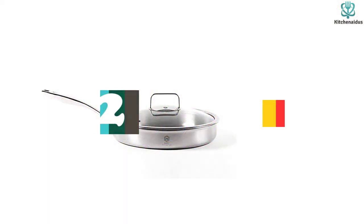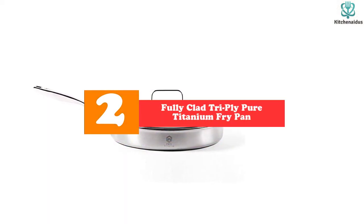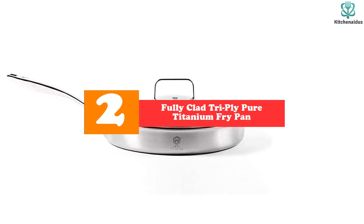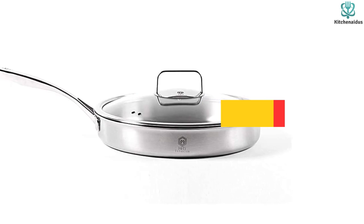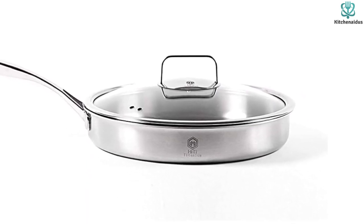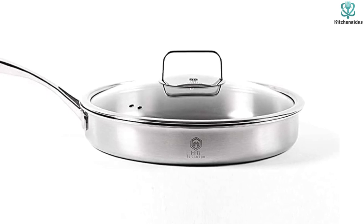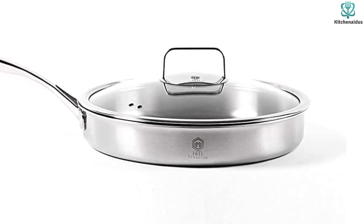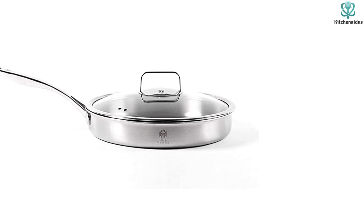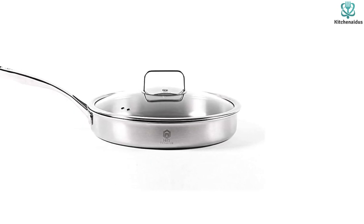At number 2, we have the Fully Clad Tri-Ply Pure Titanium Fry Pan. This is a high-quality titanium pan that doesn't rely on non-stick chemicals — just pure titanium coating. It never corrodes and never rusts, making it a seriously healthy option. It also cooks evenly because of the combination of metals, and the limited lifetime warranty backs up this fantastic skillet.